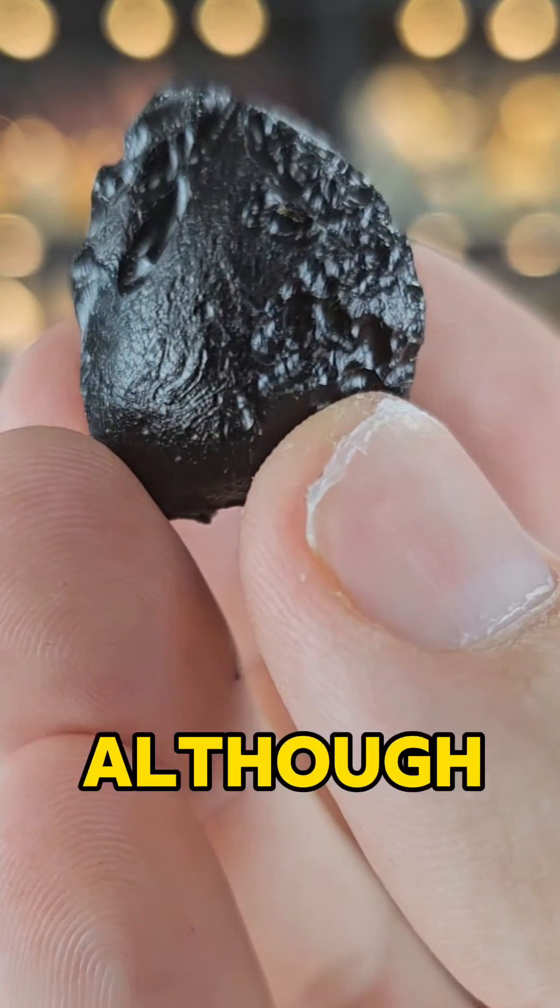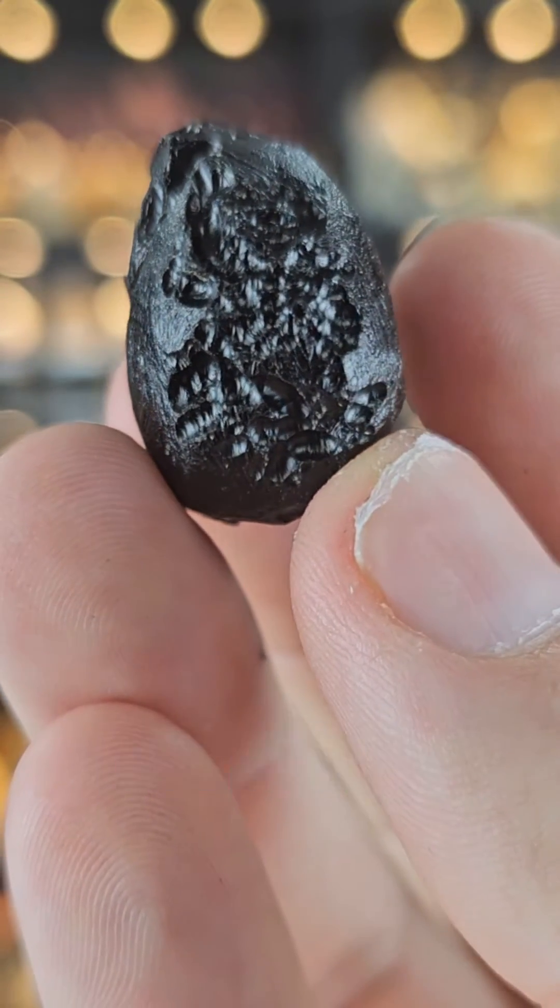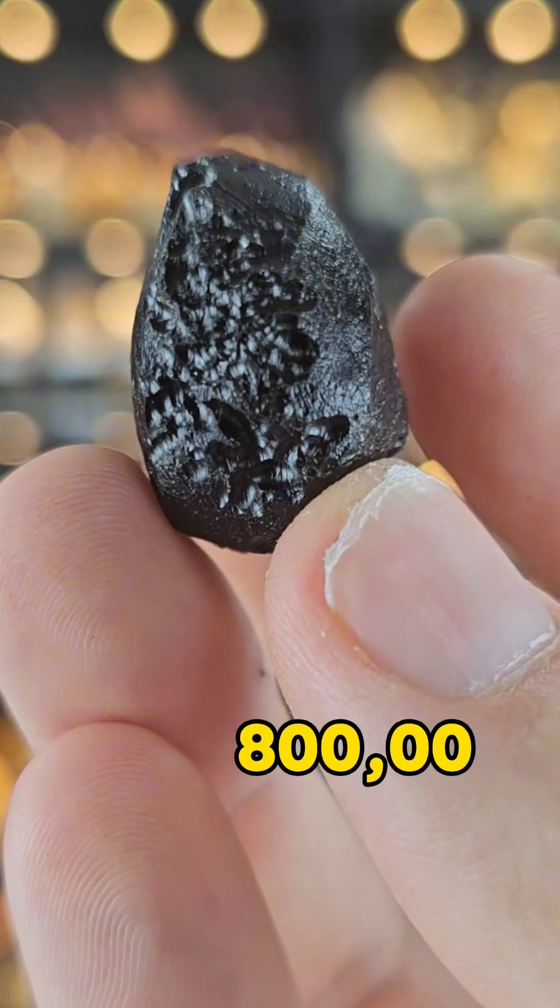For context, although this is subject to some debate, the impact is believed to have been sometime around 800,000 years ago.